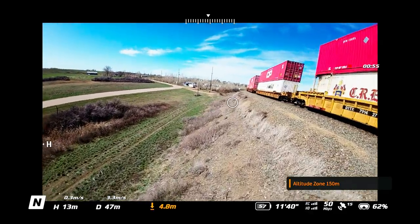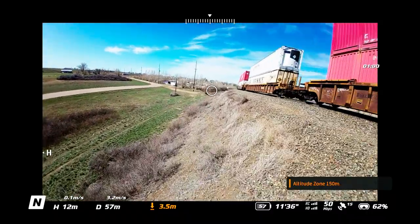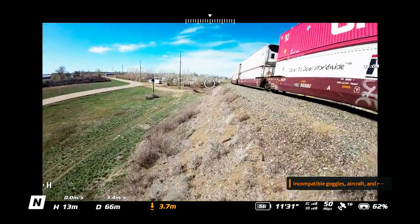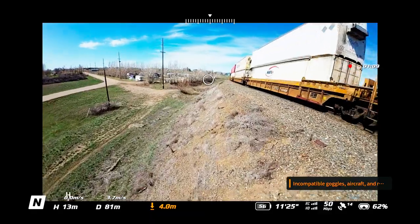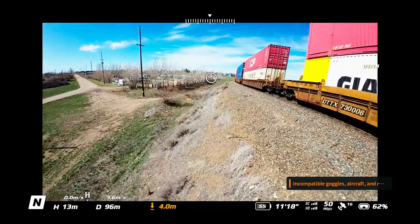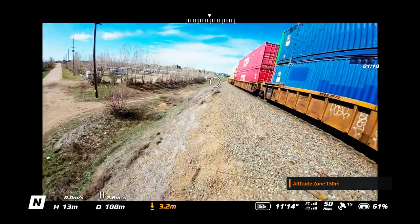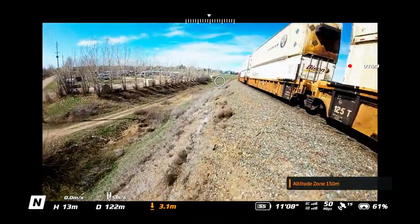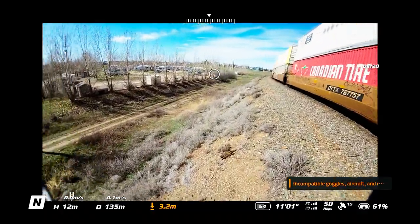Next to the N is an H showing I'm 14 meters — that's height, bobbing up and down. Above that is how many meters per second up or down I'm moving. To the right of that is a D with a number showing meters — that's my distance away from myself. Above that is my speed in meters per second. There's also an amber number showing how far above ground level I am; it only comes on when you're like 10 meters away.